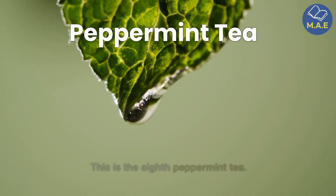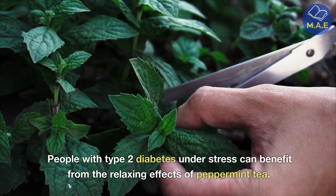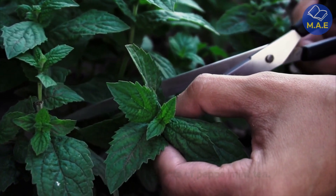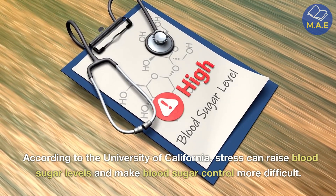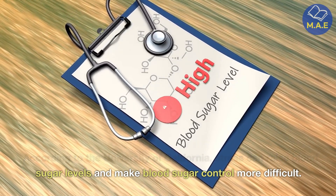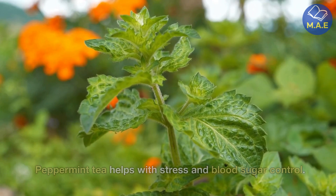Eighth, peppermint tea. People with type 2 diabetes under stress can benefit from the relaxing effects of peppermint tea. According to the University of California, stress can raise blood sugar levels and make blood sugar control more difficult. Peppermint tea helps with stress and blood sugar control.